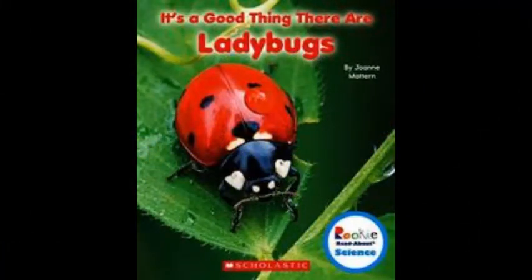Hi there! I hope you're all doing well. Today's book is called It's a Good Thing There Are Ladybugs by Joanne Mattern.